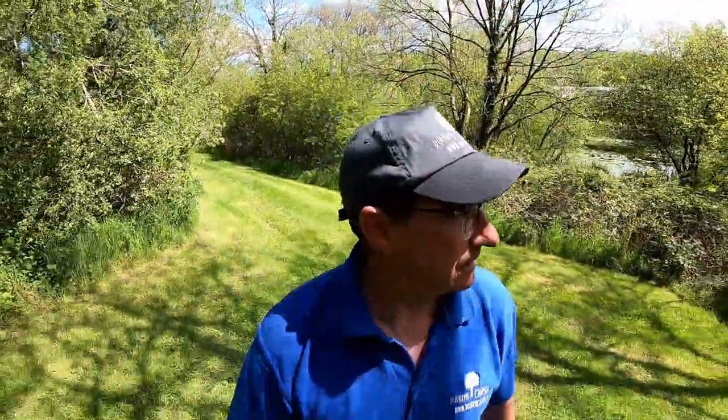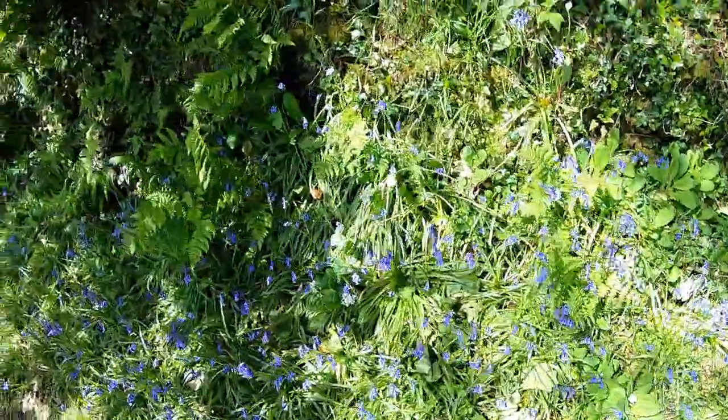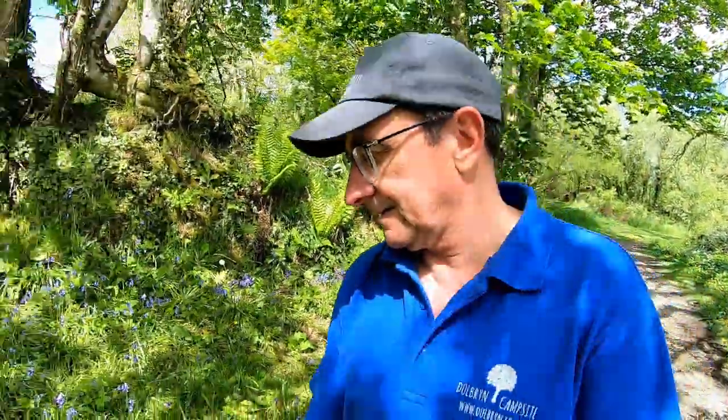Today's the day the site's open, so we have guests on the seasonal areas and the touring pitches. We've got beautiful bluebells at the minute — look at these here. Beautiful, look at that.